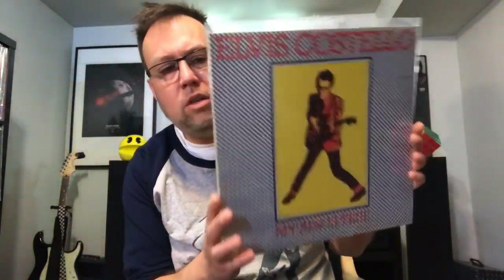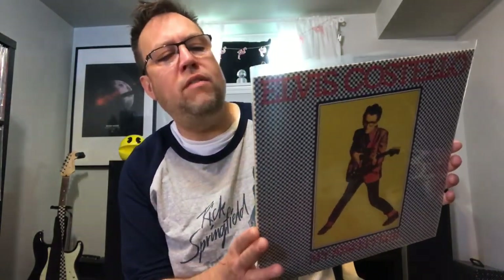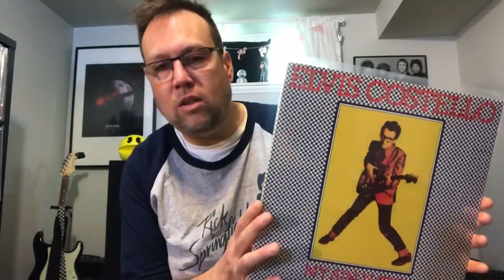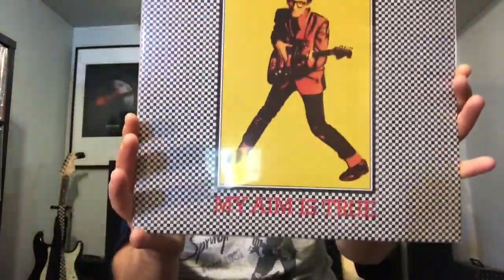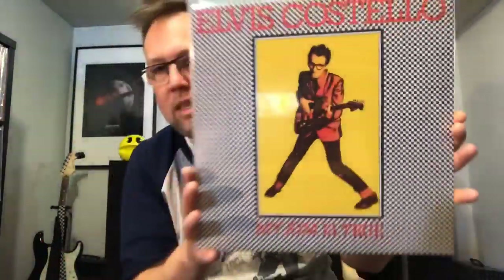Elvis Costello — My Aim Is True. I think this is my favorite Elvis Costello album. Watching the Detectives, Alison, Welcome to the Working Week, Less Than Zero, Mystery Dance — yeah, it's pretty packed. My Aim Is True. I assume everyone who's watching these videos has this album. If you don't, memorize it and go buy a copy right now. You need this in your life. My Aim Is True, Elvis Costello.